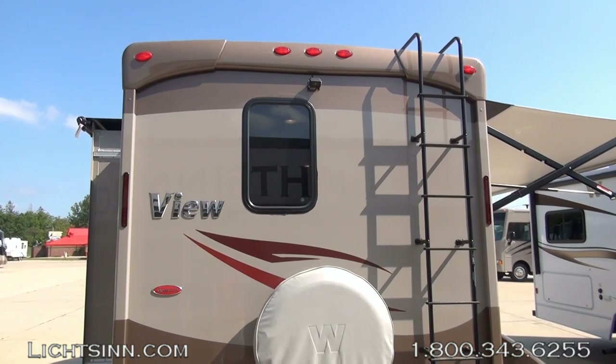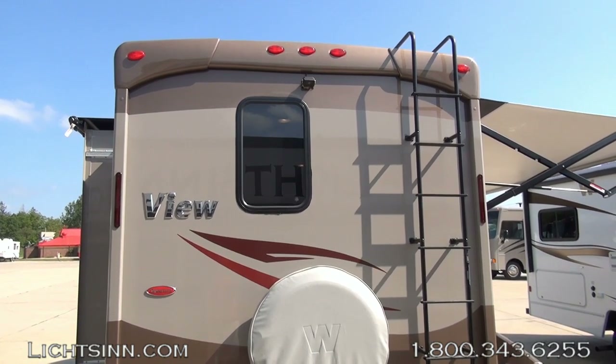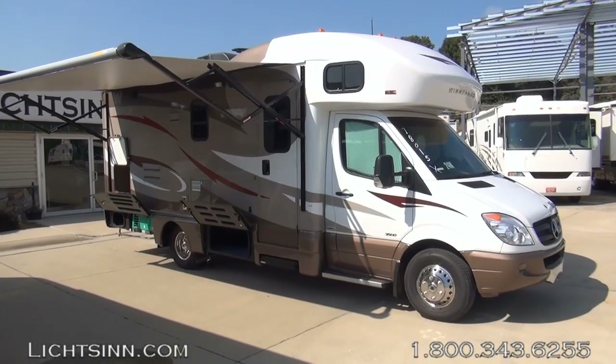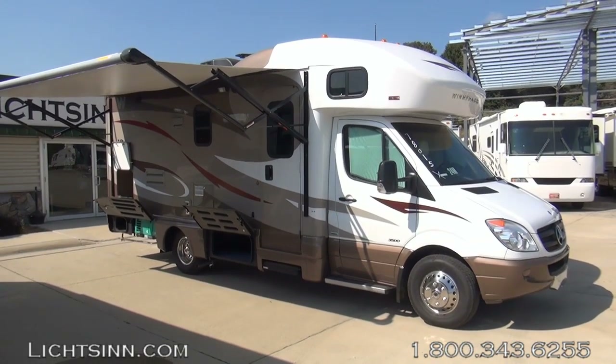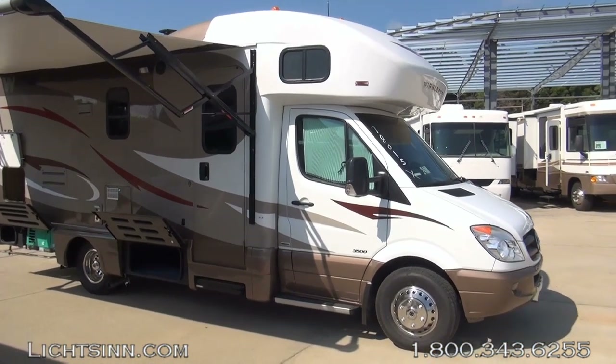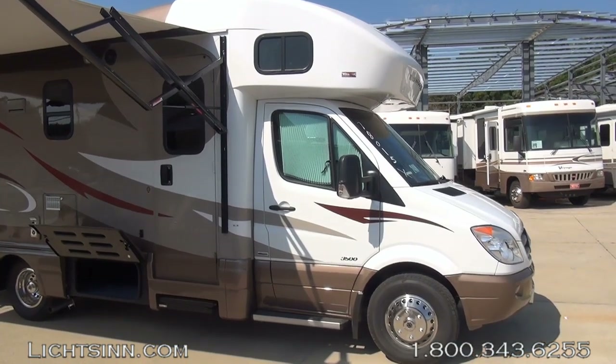Some wonderful upgrades for 2014, all packed with less than a 1% price increase, yet you gain the future resale value of it being a 2014. Sliding over to the passenger side, you'll see a sneak preview of the fitted cab window blind package included on the outside of the coach.